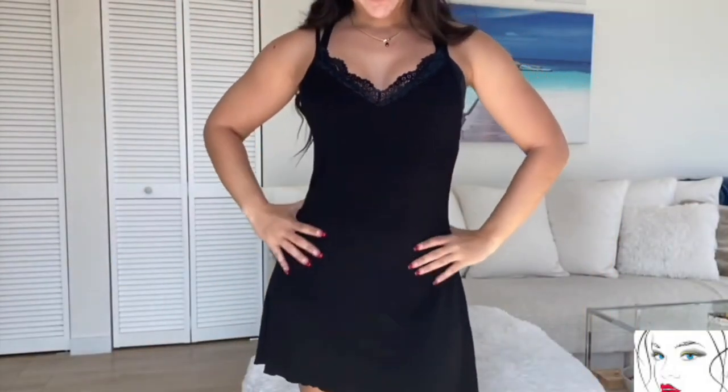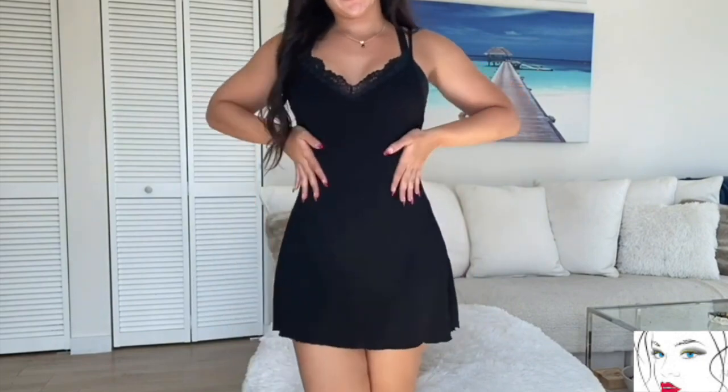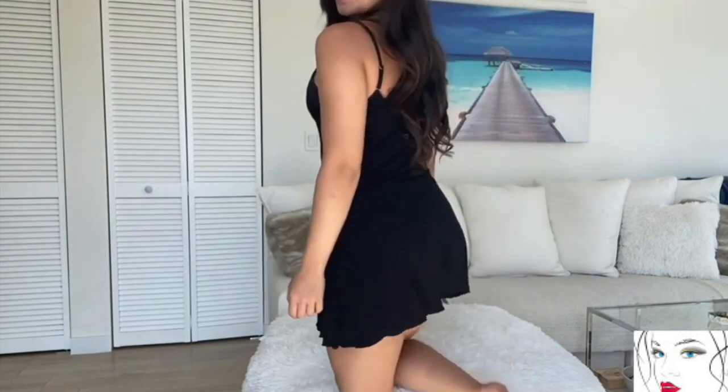The next nightwear is this beautiful and sexy black dress. It's also kind of a mini style. The material is very soft and comfortable and it has proper coverage for your chest. The border has the same colored laces which makes this dress more attractive, but make sure you wear some underwear with this dress because the bottom is really short.